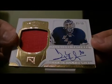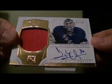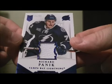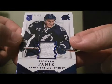You got Peerless Patches hits 5 out of 50 of Henrik Lundqvist for the Rangers. And a jersey card 76 out of 299 of Richard Panik for the Lightning.